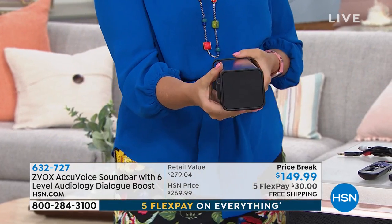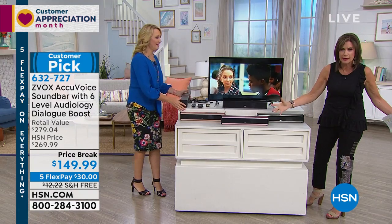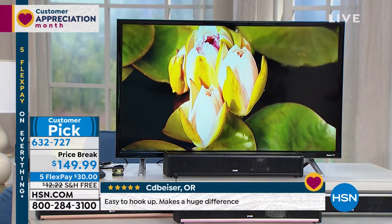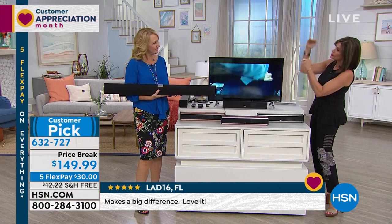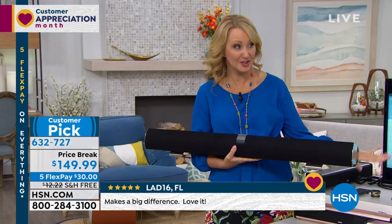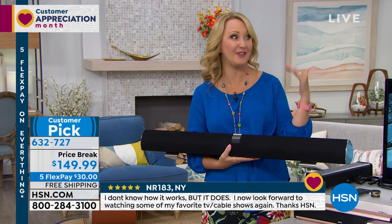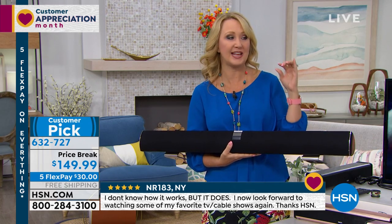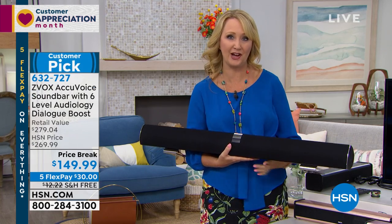What you spend on a soundbar — big, huge soundbars that are big and bulky do one thing: just take the sound and make it bigger. But they don't differentiate the dialogue. Buy it as a soundbar if you want to, but what you will love is the way it takes the dialogue and separates it and makes it clearer. The one I bought my dad originally did not have the six levels — that's basically level one on this brand new model. Maybe get this one for the TV you watch the most so you have that adjustability.